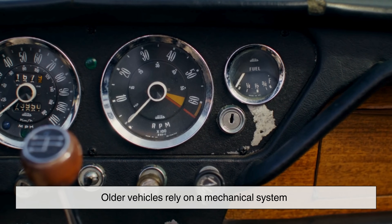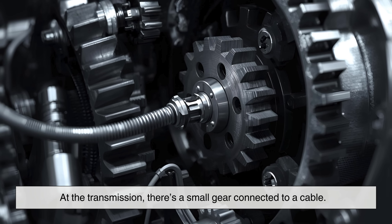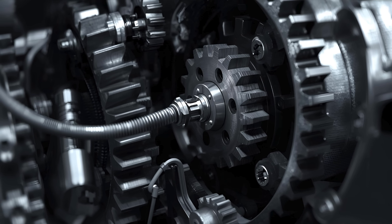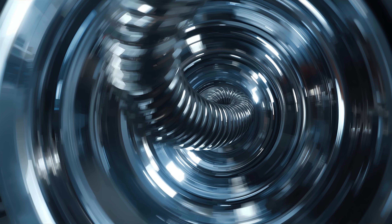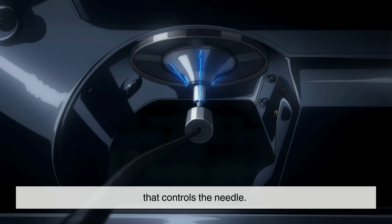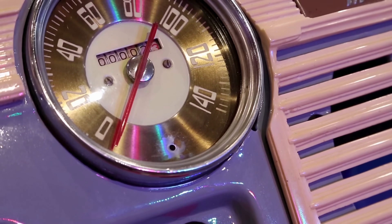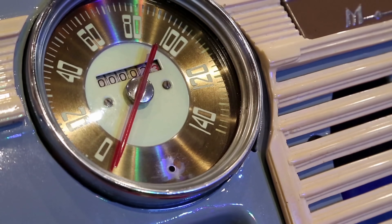Older vehicles rely on a mechanical system. At the transmission, there's a small gear connected to a cable. As the wheels turn, this cable spins, almost like winding a tiny metal rope. Inside the speedometer, that spinning motion moves a magnet, and the magnet tugs on a metal cup that controls the needle. The faster the magnet spins, the farther the needle swings. It's simple, elegant, and entirely analog.